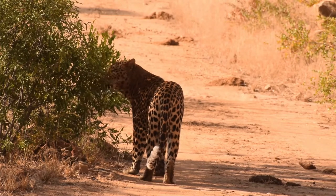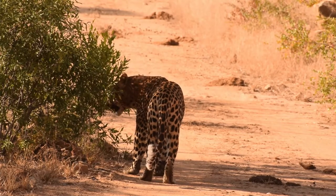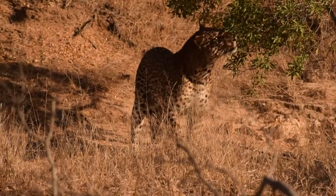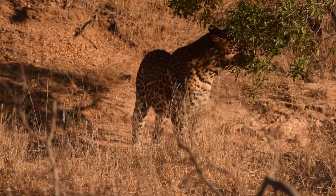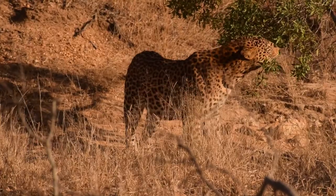You can see him sniffing up in the tree there, trying to pick up on some of the smells. Females will leave scent behind when they are in oestrus, and this is to attract the attention of the male. So what the male is doing now in the tree is trying to pick up the pheromones that she has left behind.